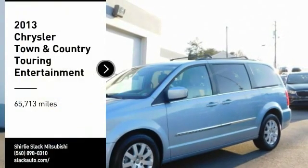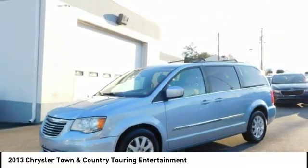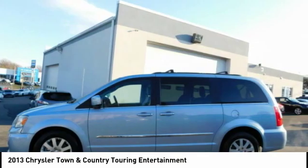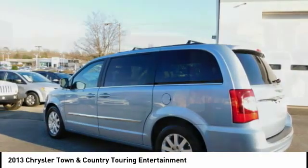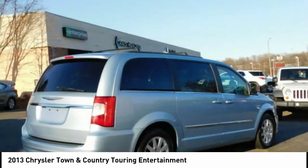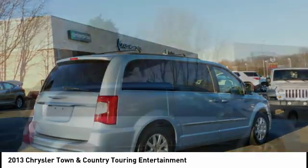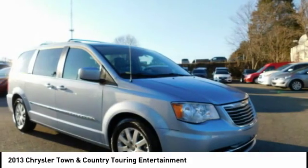Make a great choice today with the 2013 Town & Country. Town & Country's V6 engine provides plenty of power, while still providing the fuel efficiency you look for in a vehicle. Tow up to 3,600 pounds when your Town & Country is equipped with a towing prep package. Seat 7 comfortably and choose from Stow & Go Seating or the innovative Swivel & Go Seating.